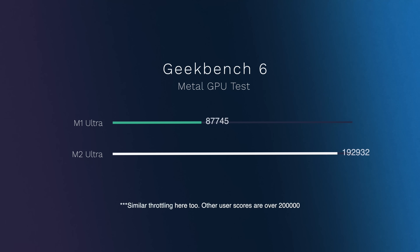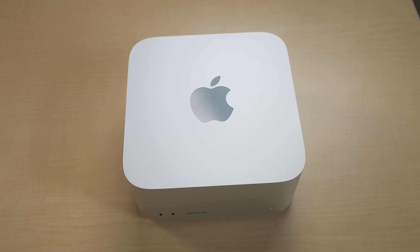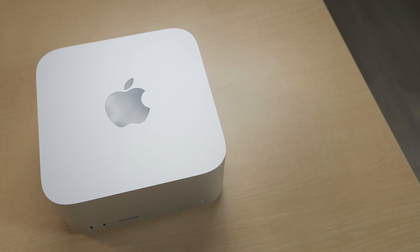For GPU, I ran the Metal test and it's not even close — it's actually more than double. With the M1 Ultra I got a score of about 87,700, and with the new M2 Ultra I got 192,932, which is insane. So I'm expecting some huge GPU improvements with my real-world tests, which for me is Final Cut Pro. I edit my normal videos on a daily basis and my podcast on a weekly basis, so these are the videos I was curious about for render and export times.